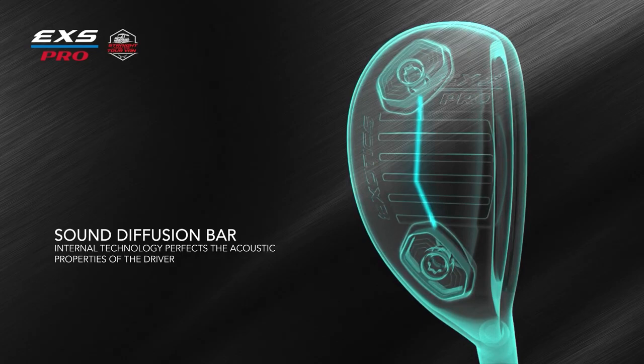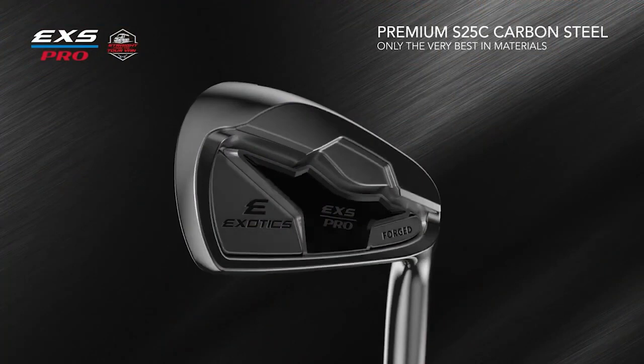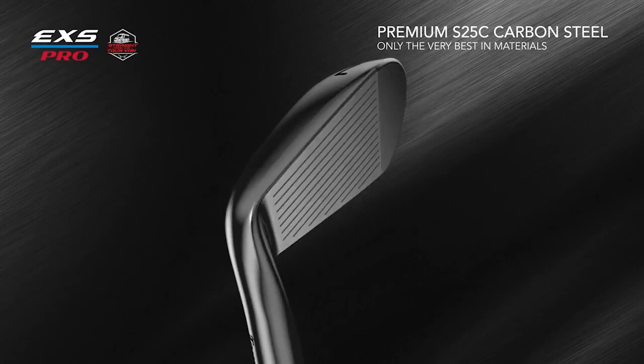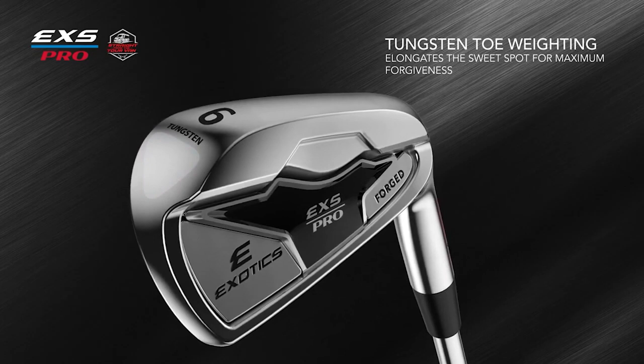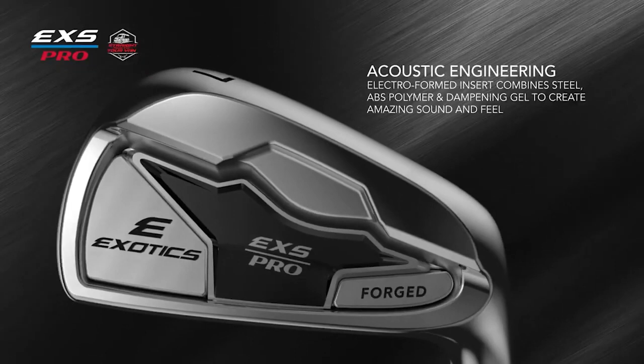The EXS Pro Forged Iron is a cavity-back iron made with high-grade Japanese S25C carbon steel that delivers a soft feel and maximum forgiveness in a player's iron design. The square grooves are CNC milled to ensure they are 100% USGA compliant. The cavity is designed for a higher MOI — Moment of Inertia and Forgiveness — by CNC milling to ensure the deepest cavity possible. There is a 10-gram tungsten toe weight in the 3- through 6-iron to elongate the sweet spot for maximum forgiveness on long irons. The cavity insert is electroformed, combining steel, ABS polymer, and a dampening gel for improved sound and feel.